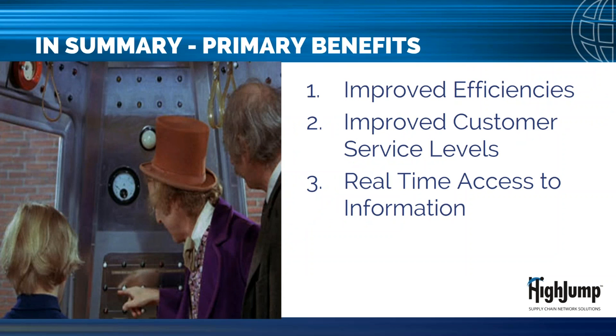In summary, if asked for your elevator pitch on WMS value drivers and why your company should invest in WMS, emphasize: first, improved efficiencies around inventory utilization, labor productivity, and space utilization; second, improved customer service levels in the form of on-time and accurate deliveries and being able to satisfy changing customer requirements, for example customer-specific pack and ship labels; and third, having access to real-time information to allow your leadership to more proactively manage operations.